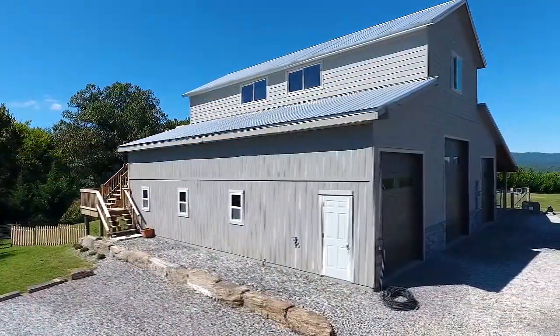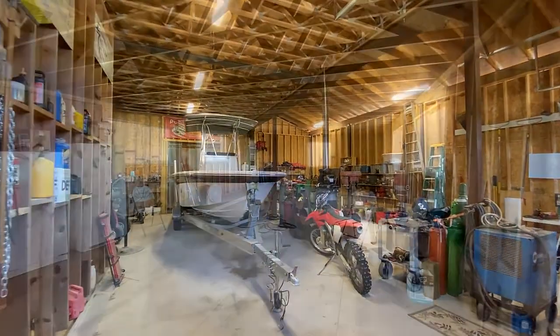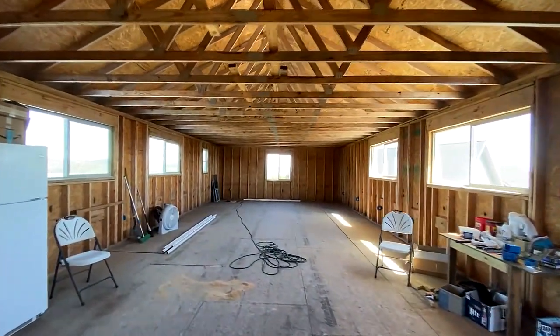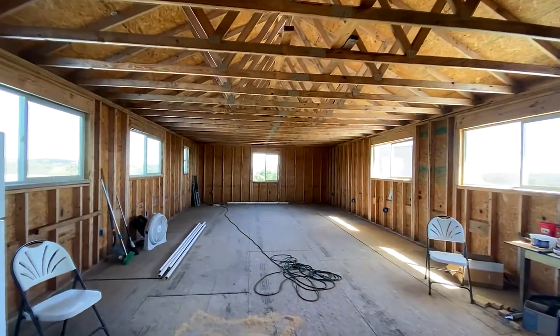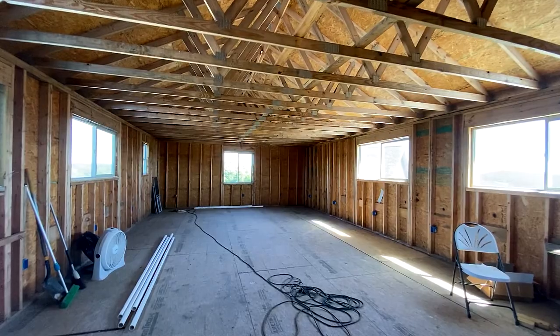There is more — a detached 44 by 44 foot barn that presently serves as the perfect workshop on the main level. Overhead, a nearly complete 20 by 44 foot loft, ready to customize to your satisfaction as an apartment or even additional storage.